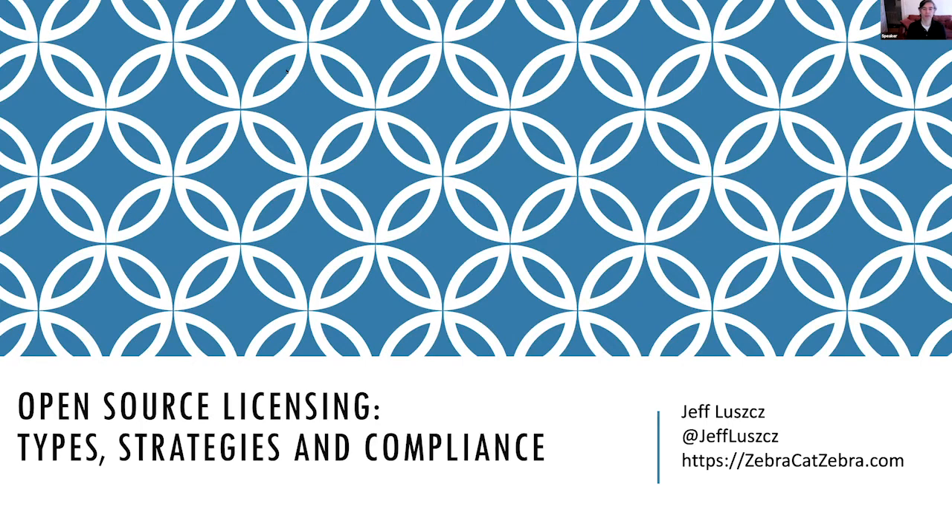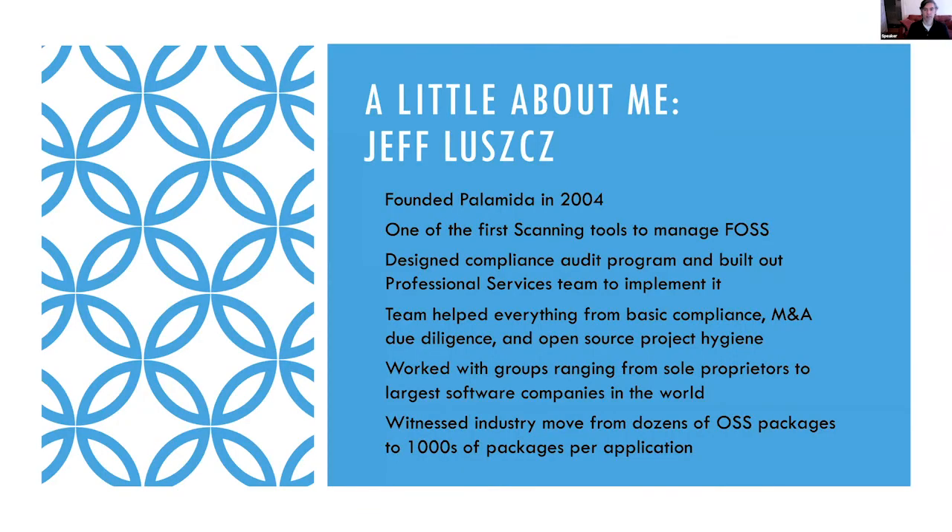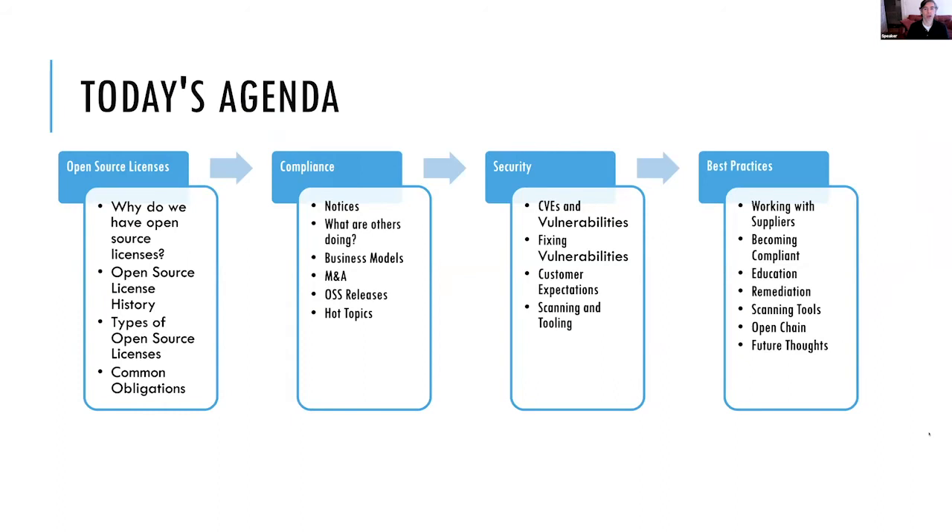If you're just joining us now and didn't see the first half, this is open source licensing types, strategies and compliance. My name is Jeff Lush and you can reach me through Twitter or my website. We'll continue with our discussion about compliance, security, and best practices. We have about 45 minutes to complete the session and hopefully a little time for Q&A at the end.